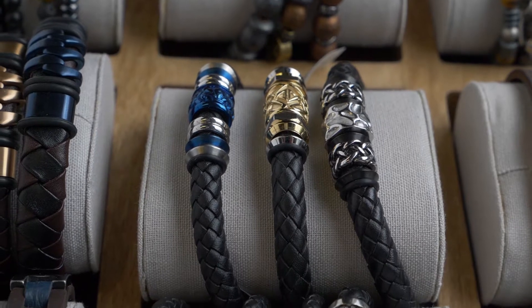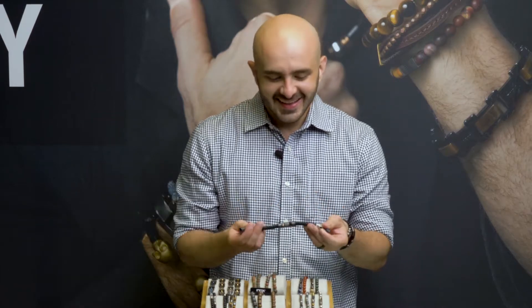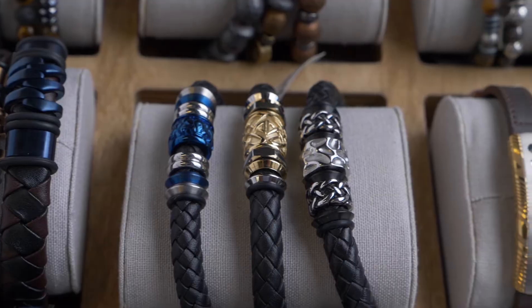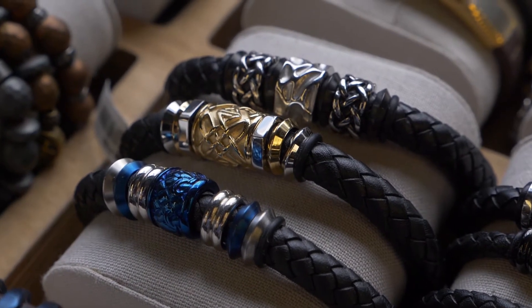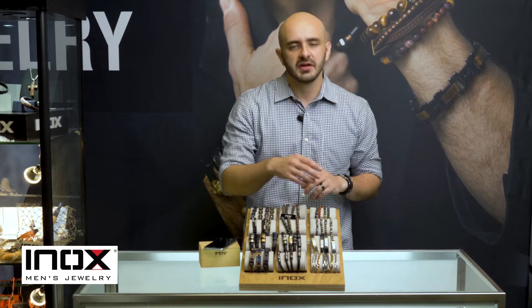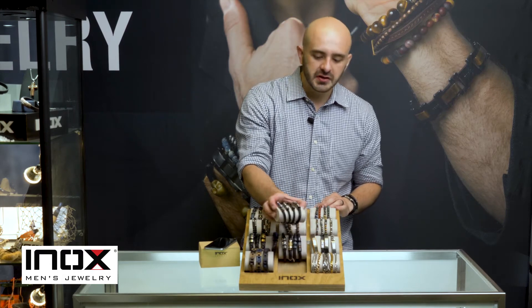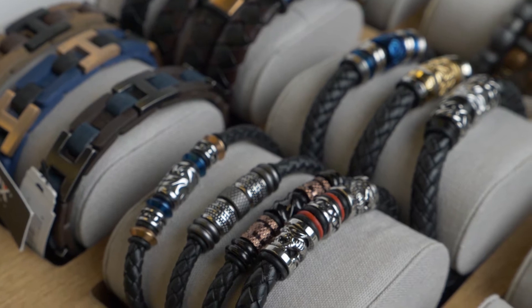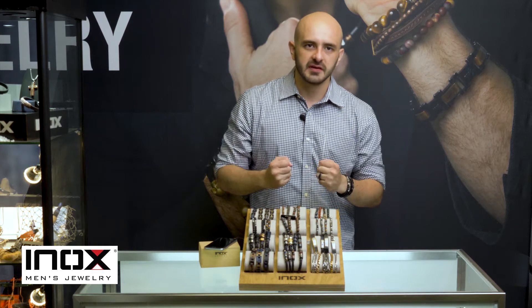One of the most popular categories in leather is our station leather bracelets. They are woven genuine leather, about eight millimeters thick, they feel awesome, and they have cool steel accents. It's basically like Pandora but for guys — some people call it Mandora, but we call it station leather. It has a catch-release clasp. Awesome pieces, everyday items, $120 retail. Guys love it. We also have the exact same look in a thinner, six-millimeter wrap.